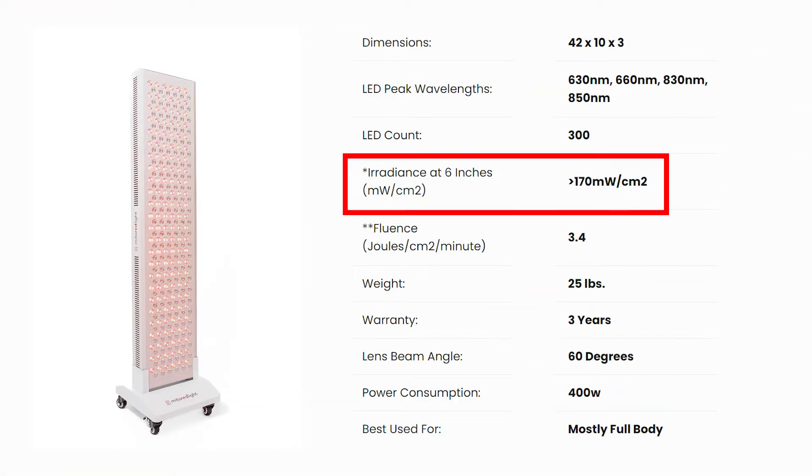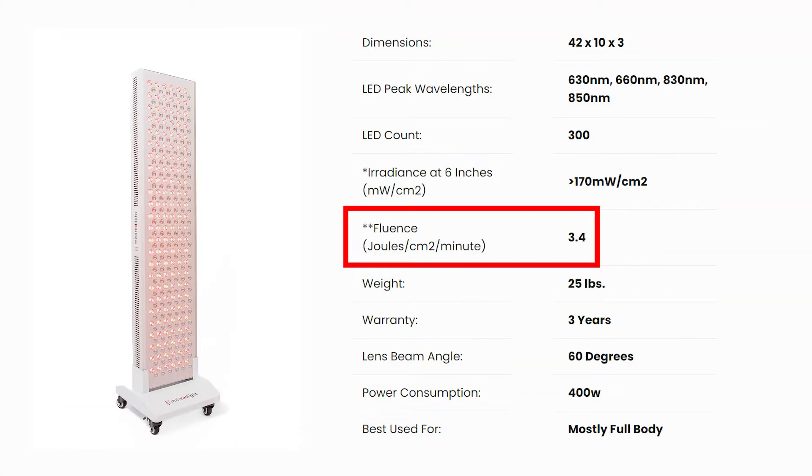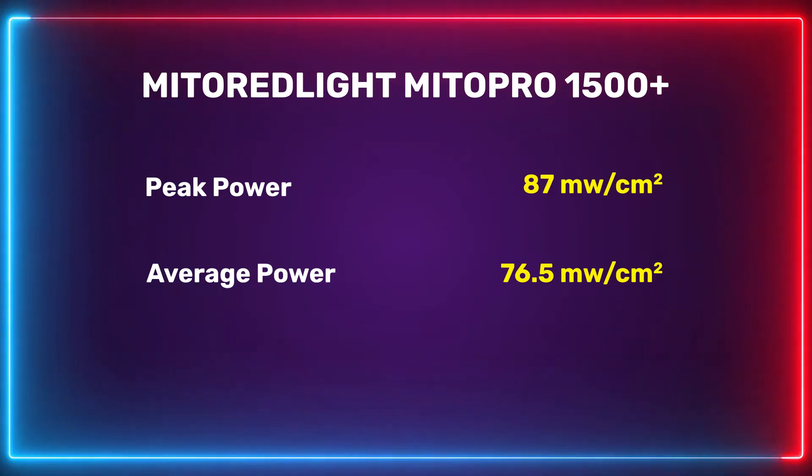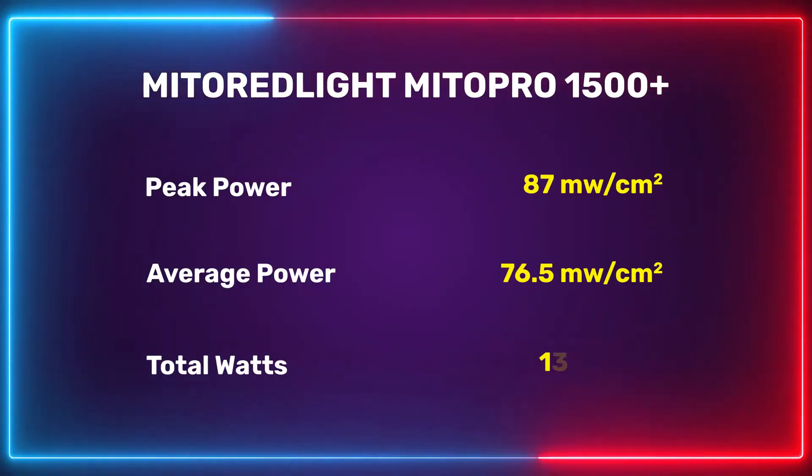As for power output, Mito Red's claimed number is 170 milliwatts per centimeter squared at 6 inches, taken with a solar meter — which are typically not the best meters for red light therapy devices. They also have a lab-tested fluence number of 3.4 joules per centimeter squared per minute, which works out to about 57 milliwatts per centimeter squared — much lower than the claimed 170. My own numbers came in at a peak of 87 milliwatts and an average of 76.5 milliwatts — higher than the lab figure but lower than the 170 claim. That gives a total output of 136 watts.